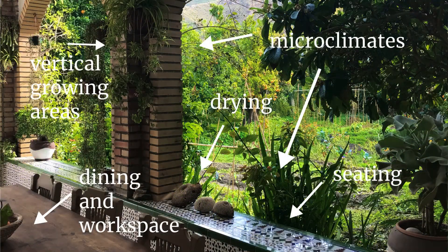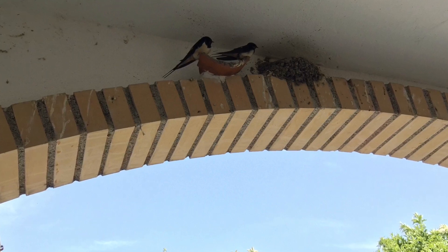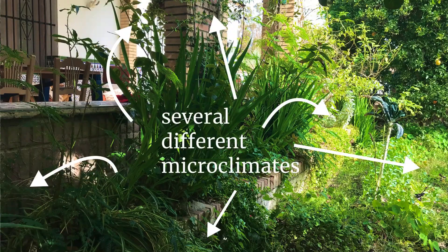There are a bunch of different functions the built environment is serving here — it's integrated with the garden, creates vertical growing areas, and there are microclimates of many kinds all around the patio where certain plants only do well in specific spots. There's seating, an area for drying seeds or herbs or fruits, a dining and workspace with a large central table, and lots of vertical space. We also have house martens who come seasonally and live in a couple different spots — the patio creates habitat for them. The brick columns create heat retention, so it's quite warm even in the coldest months.